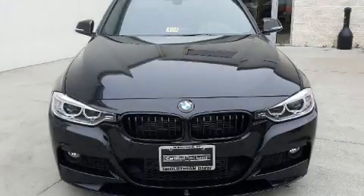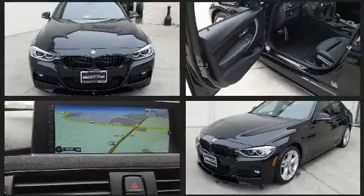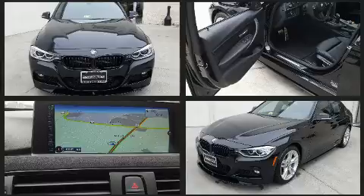Here's a great deal on a 2015 BMW 328i. With fewer than 5,000 miles on the odometer, this four-door sedan prioritizes comfort, safety, and convenience.